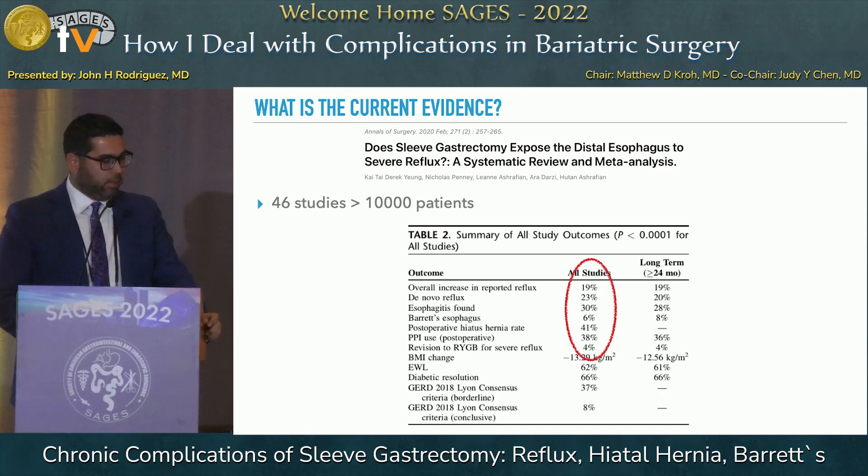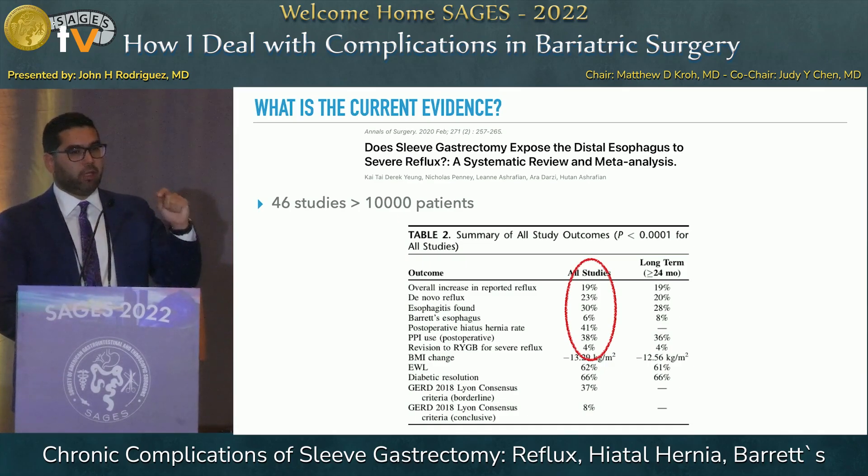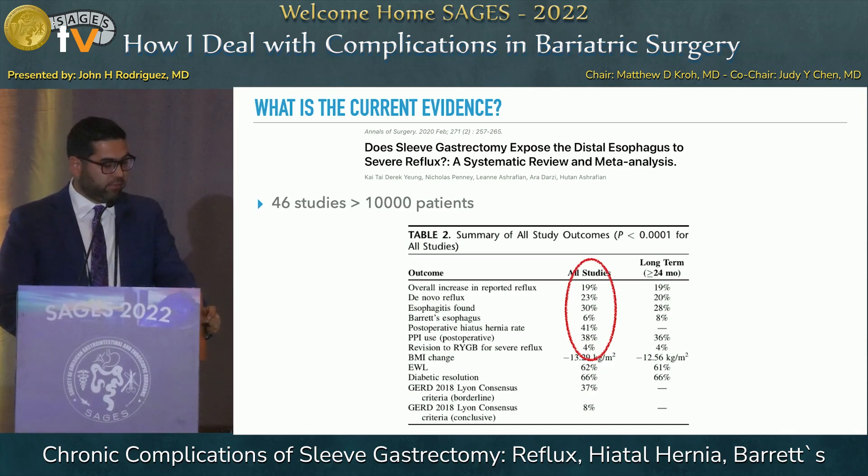What is the current evidence? A recent meta-analysis published in Annals of Surgery shows that in patients who had reflux before sleeve, 19% experience worsening symptoms. About 23% in some studies — and somewhat lower in long-term studies beyond two years — are experiencing novel reflux. In those patients being evaluated for reflux, a third of the time we're seeing esophagitis, and the Barrett's rate in the Western world is up to 8% after two years post-sleeve.